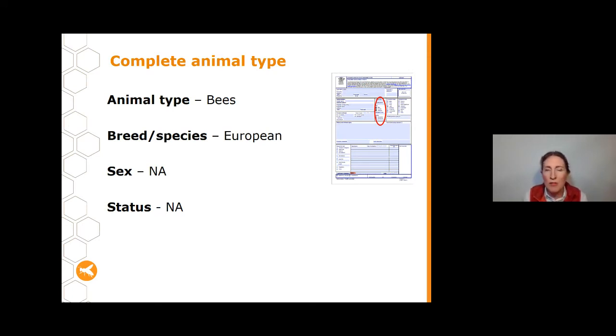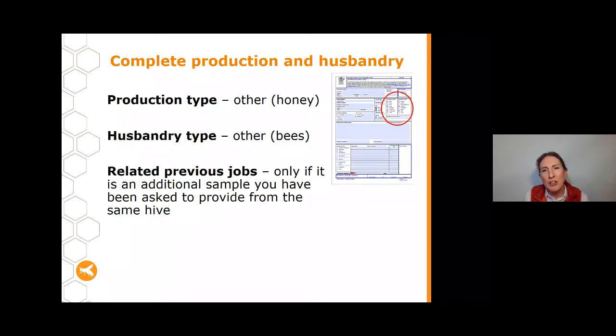For the animal type section, our type is bees and the breed/species is European honeybees. The lab doesn't test native bees. For sex and status, just put NA as it doesn't apply. For production type, tick 'other' and write 'honey'; for husbandry type, tick 'other' and write 'bees.' The 'related previous jobs' section only needs to be filled in if you've already sent a sample and been asked to provide another because the first wasn't sufficient for diagnosis.